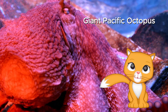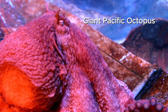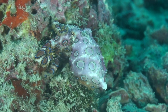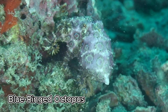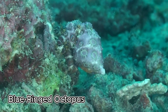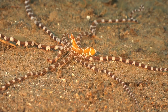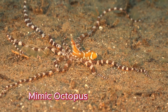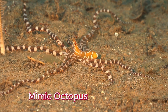The Giant Pacific octopus is the largest octopus species, with an arm span of up to 14 feet. The Blue-ringed octopus is tiny but dangerous — it has bright blue rings and venom powerful enough to protect itself. The Mimic octopus is a master of disguise that can pretend to be other animals, like a flatfish or a sea snake.